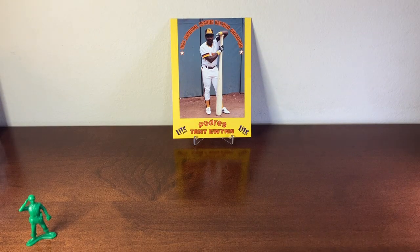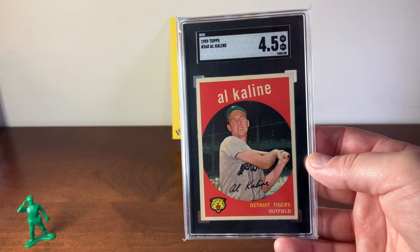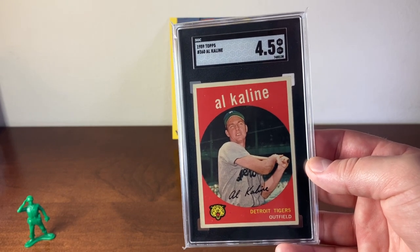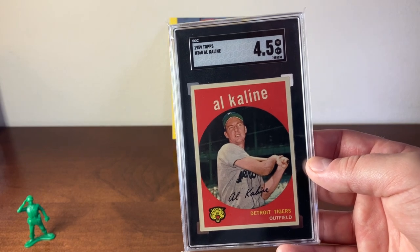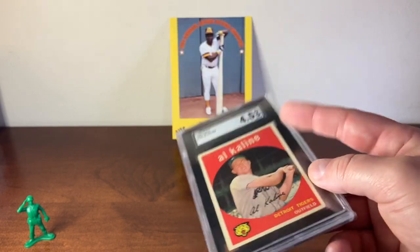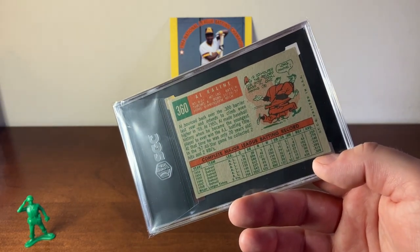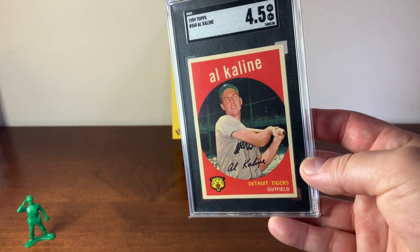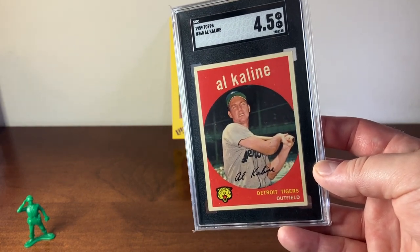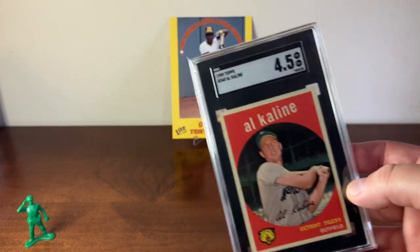The next card is a more common card, but this is a 1959 Topps Alkaline in an SGC 4.5. I had this graded a while back and never shared it on the channel. This is a gray back — this set came with gray and white back cards. It's a nicely centered version of the card with almost even borders all the way around. I really enjoy this card.